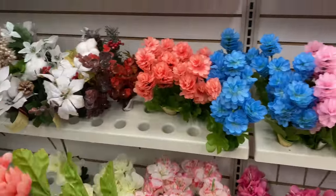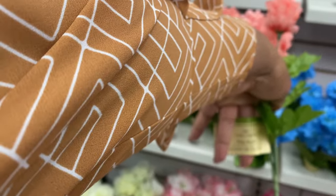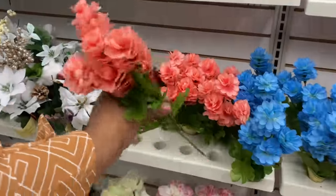All my gardeners out there, I know you love looking at this kind of stuff — so cute!